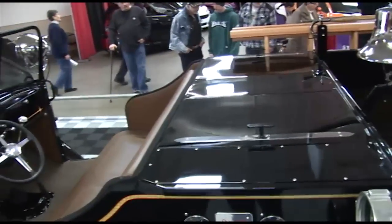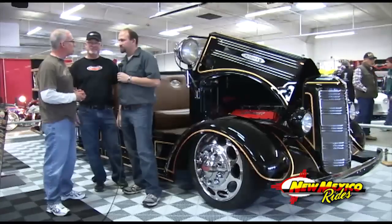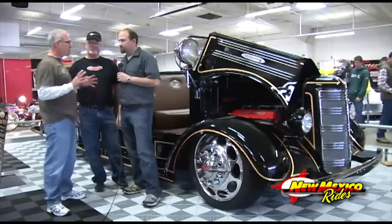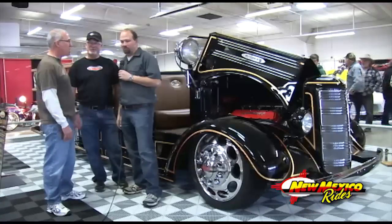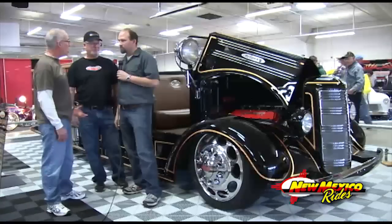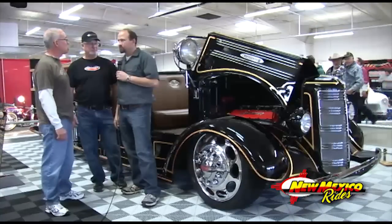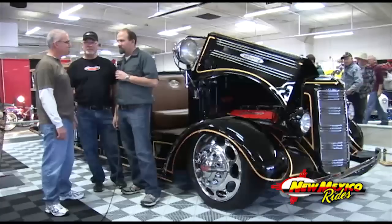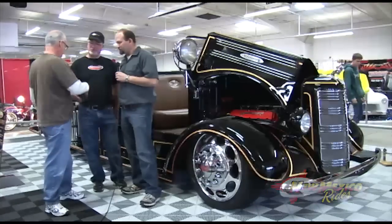Well guys, I've got to tell you, this is not only one of the most unique vehicles here at the show, but what a beautiful job you guys have done — just a fine example of what hard work and ingenuity can do when you're talking about street rod stuff. That's correct. So thank you guys for sharing that with us. Appreciate it. Thank you very much.